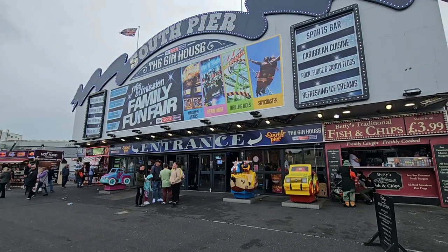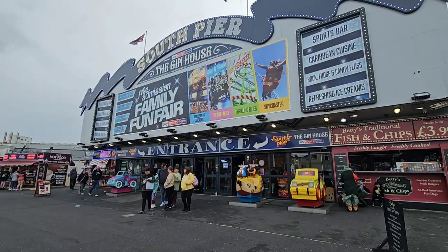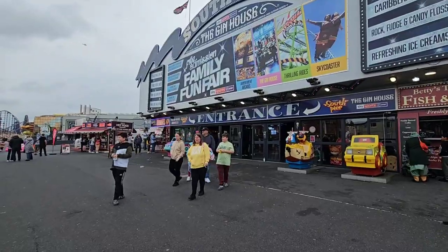There's plenty to do on the pier. Just looking at the front, you've got the funfair on there, all the thrill rides, the brand new Gin House, the amusement side, and of course loads of things to do out front. But let's get inside and see what's going on.